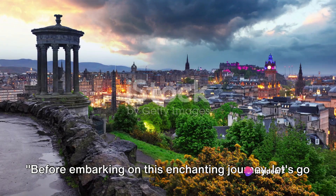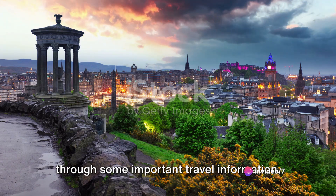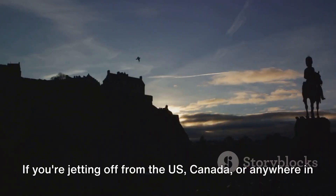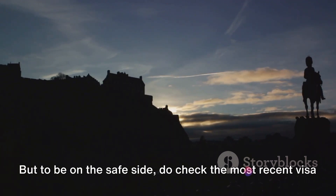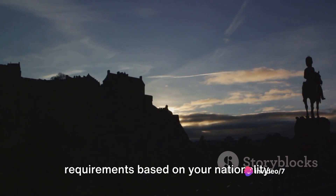Before embarking on this enchanting journey, let's go through some important travel information. If you're jetting off from the US, Canada or anywhere in the EU, you usually won't need a visa to visit Scotland. But to be on the safe side, do check the most recent visa requirements based on your nationality.